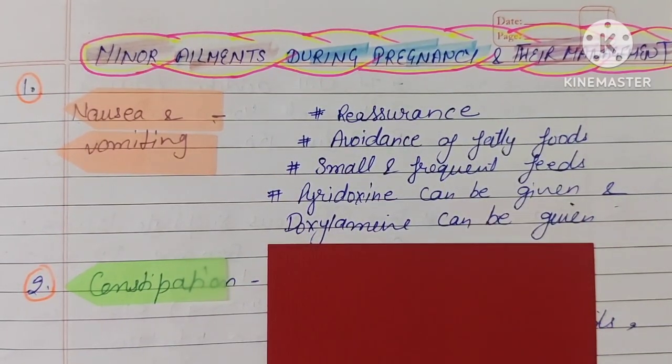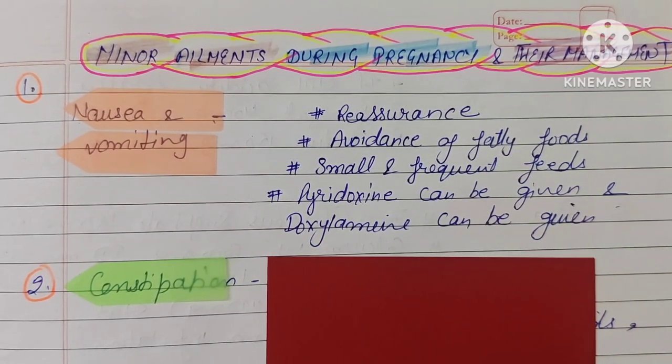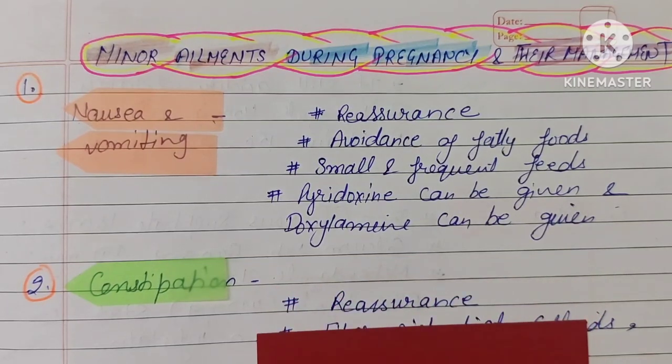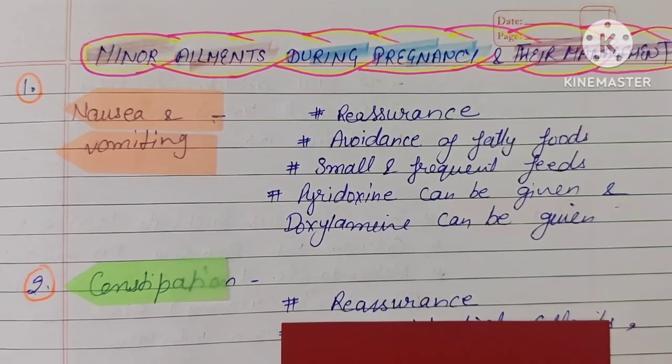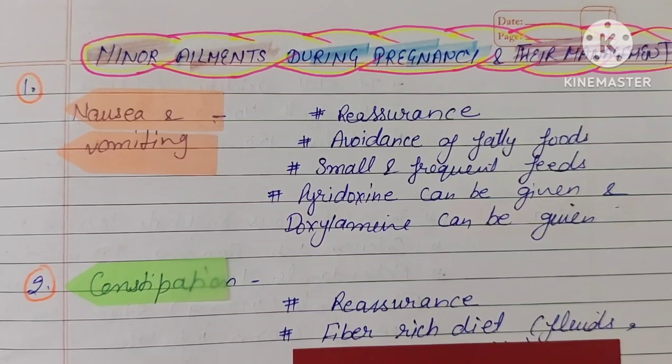The second minor element is constipation. In case of constipation, the first management step is reassurance — you have to provide psychological support to the patient. Then, we have to give the patient a fiber-rich diet, including more fiber-rich foods.